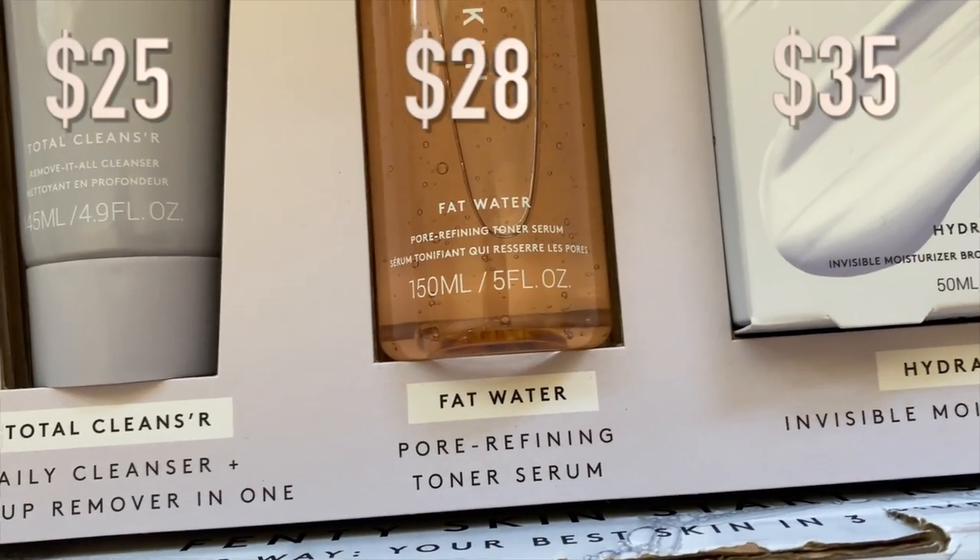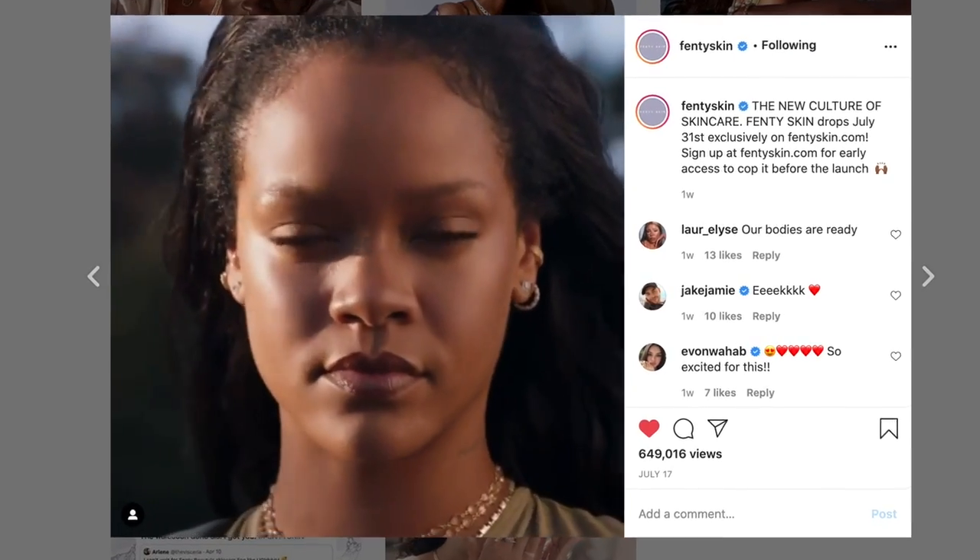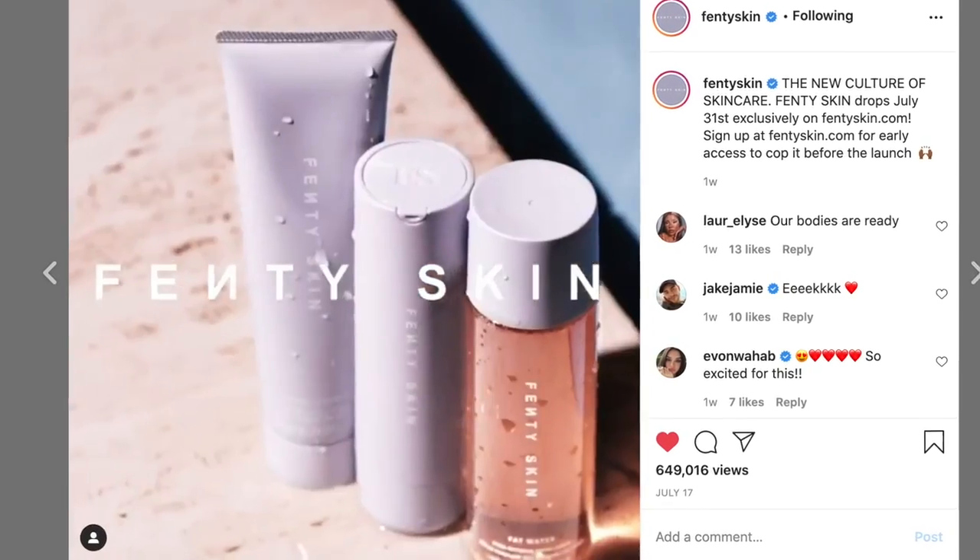Rihanna has been teasing her skincare line on social media for the past week or so, and today she officially dropped Fenty Skin. But what are the products actually like? What do the ingredients tell us? Are they worth it or any good? And what can we actually expect from this line?